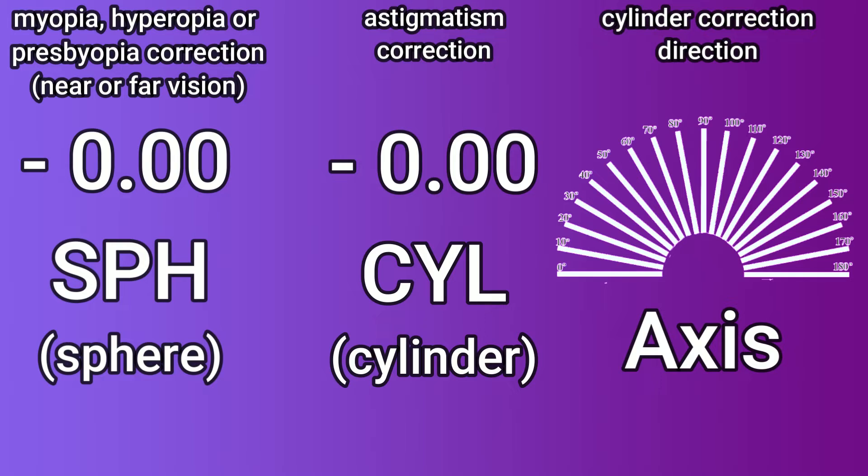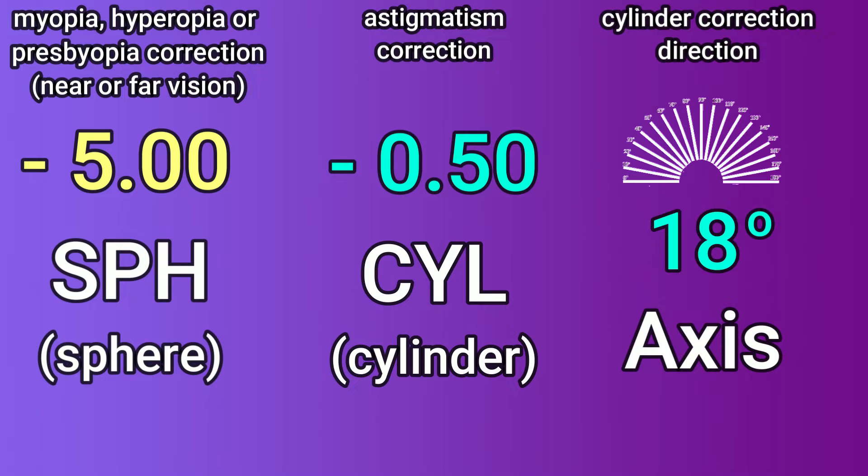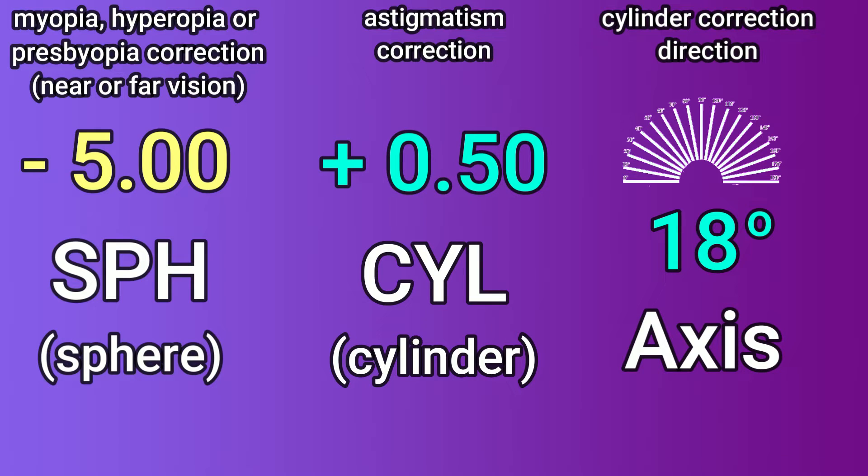If you have a negative spherical number and a negative cylinder number, then that means that on the axis written in your correction you need an extra boost of negative correction. If it is a positive correction in your cylinder, then what that is saying is that on that axis you don't need as much negative correction in that direction, so they can take some off by putting a little bit of plus in the written-down correction.